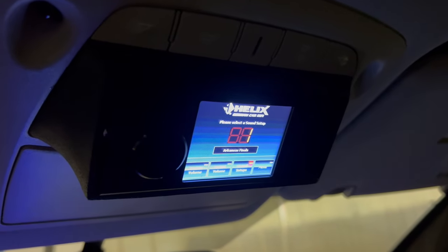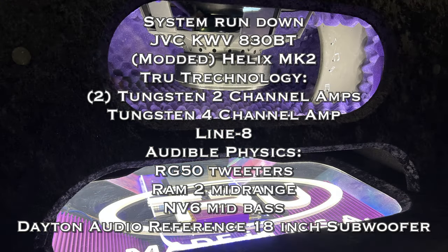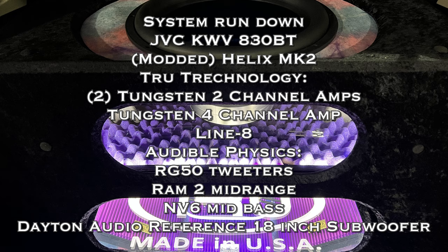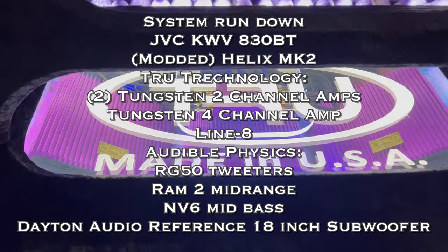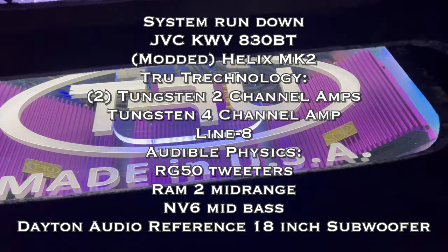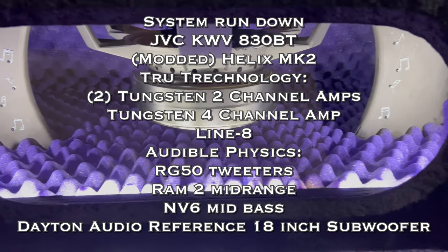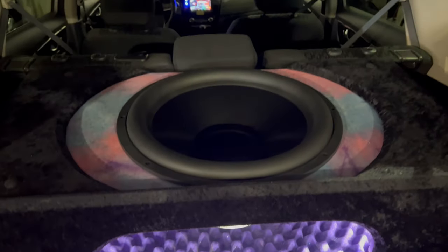Let me give you a quick rundown of everything in the system: JVC KW-V830 Bluetooth head unit, modded Helix MK2 DSP, two Tungsten True Technologies two-channel amps, a Tungsten four-channel amp, a Line 8 line conditioner, Audible Physics RG50 tweeters, RAM 2 mid-range, NV6 mid-bass, and a Dayton Audio Reference 18-inch subwoofer. This system really did sound good — kudos to Cassie and Mick for getting this thing in fine shape.